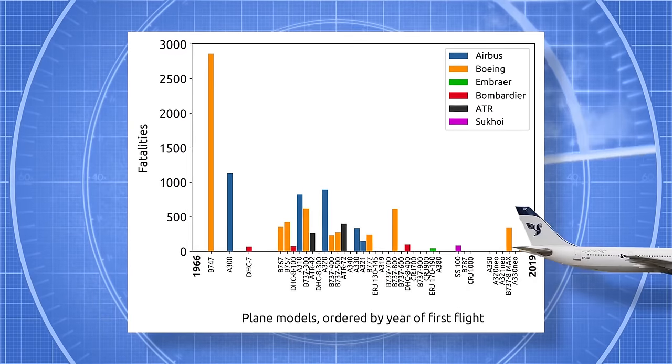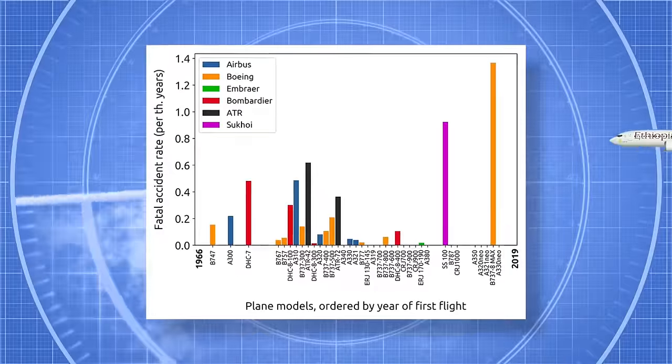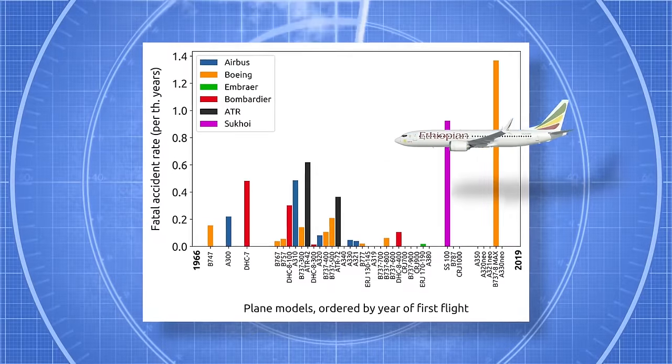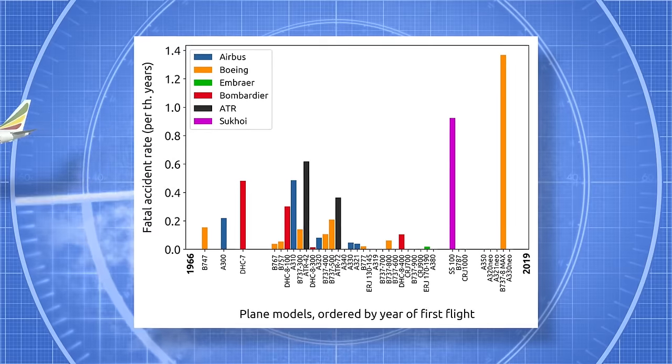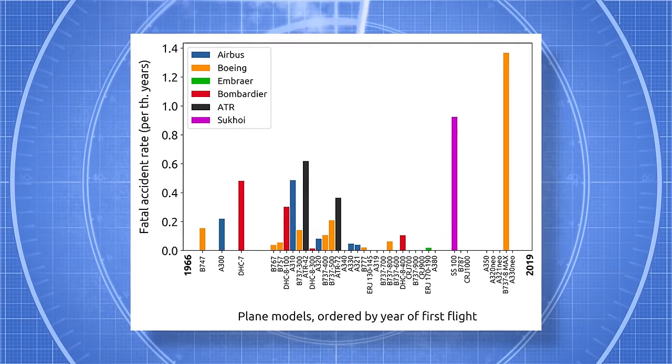The A350 also holds a strong and stable safety record, with one recorded airport safety-related hull loss in March 2024, with no onboard fatalities and five fatalities on the ground.